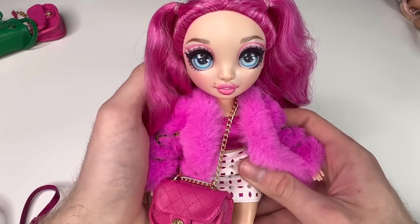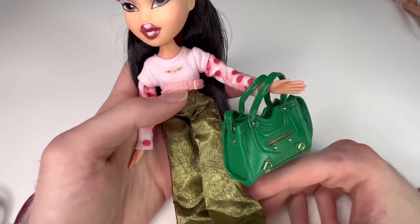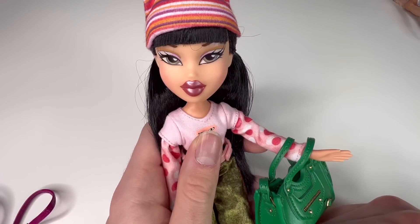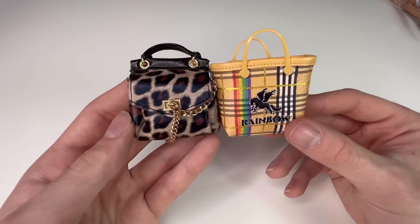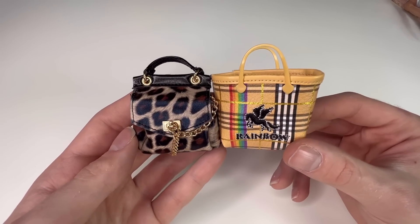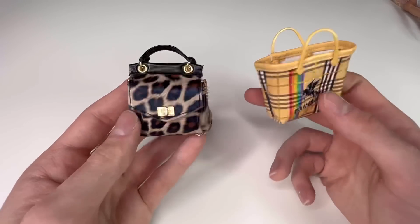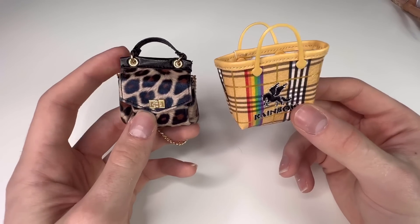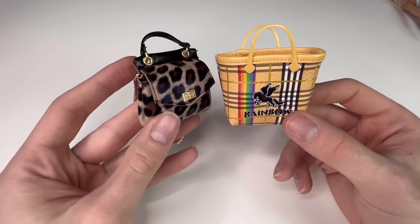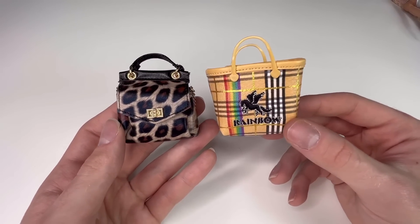As for the LOL Surprise OMG dolls, it fits them pretty well — the bag is a little big but it'd be cute for Royal Bee since her original bag was kind of a play on this type of bag. Moving on to Stella — it matches her very well because she has a lot of pink and that chain motif. It fits Rainbow High dolls perfectly, to be honest. So your best bet with these bags is Barbie, Rainbow High, OMG, and Mermaid High. Let me try one of these bags on a Bratz doll — it's just really big, but I feel like it would fit them very well because they do have the bigger shoes and it's very much a Bratz.